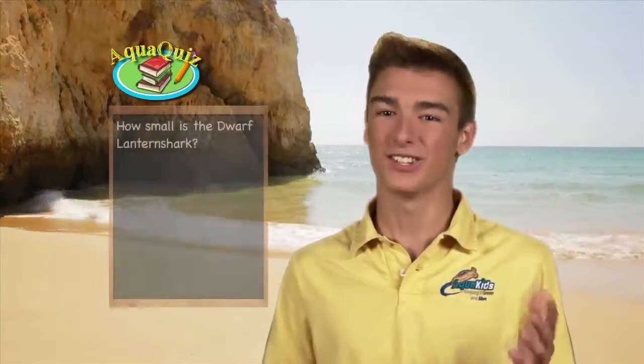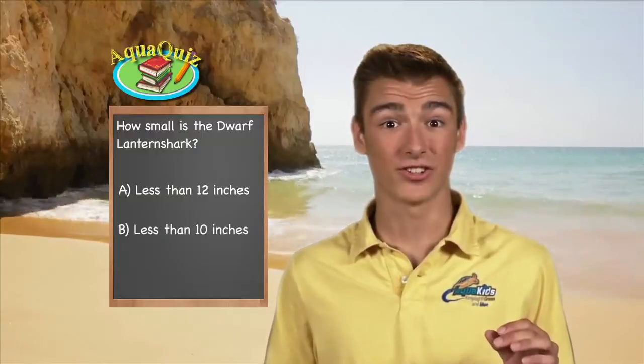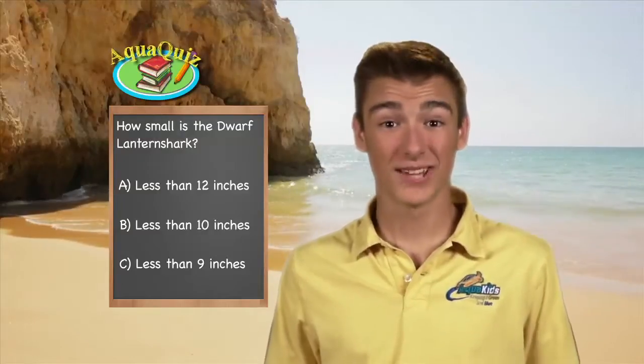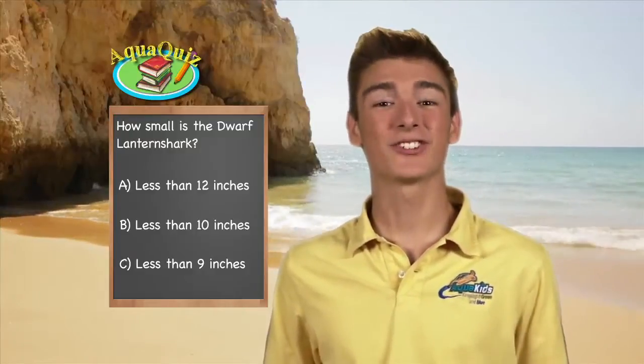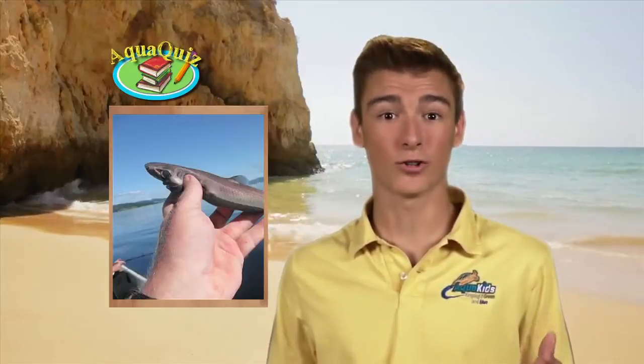AquaKids Pop Quiz: It seems that people are fascinated with sharks, and always want to know which one's the biggest, the fastest, or has the most teeth. But this record-setting shark is famous for being small. The dwarf lantern shark is the smallest known shark in the world. Can you guess how little these guys are? Is it A, less than 12 inches; B, less than 10 inches; or C, less than 9 inches? The answer is C — less than 9 inches long. The dwarf lantern shark is a little-known species of dogfish that at present is only known to live in the waters off Colombia and Venezuela.